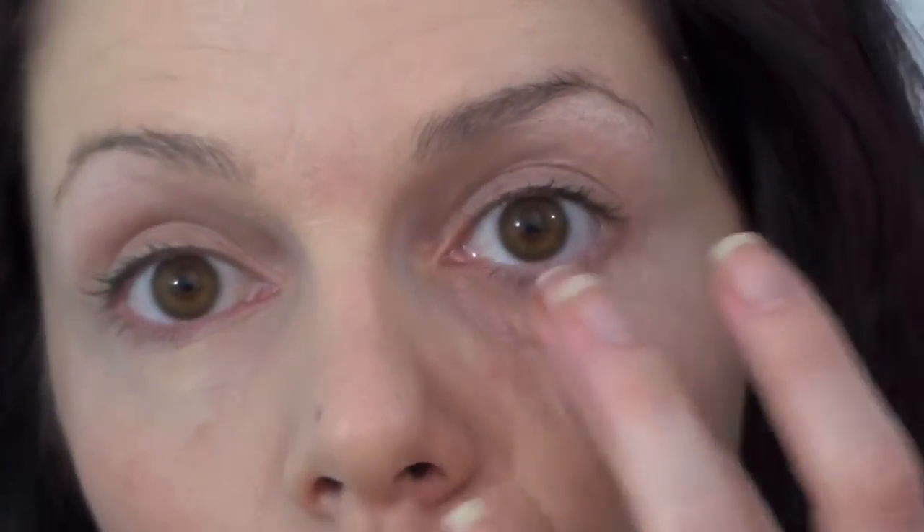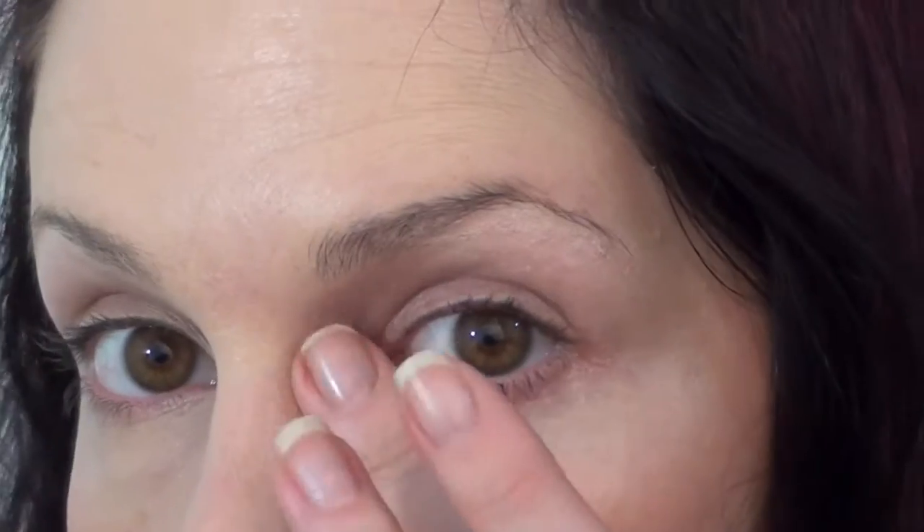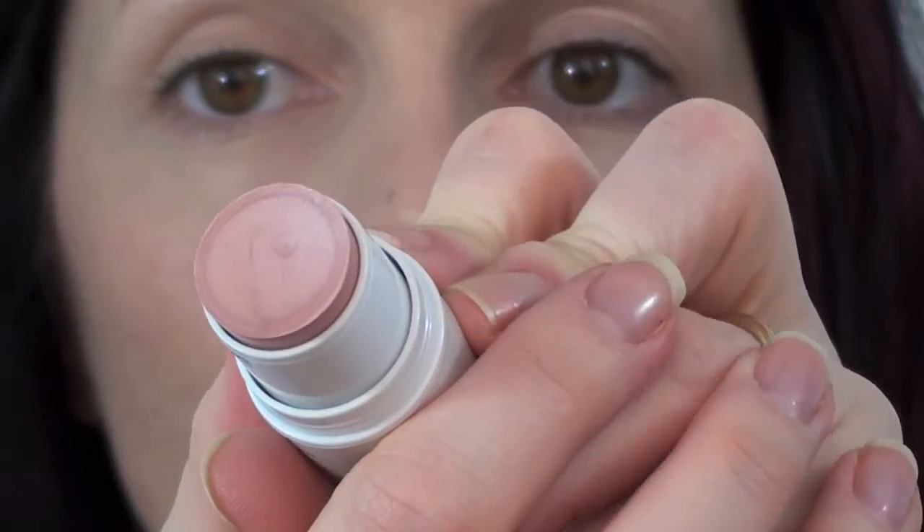It's very useful if you don't want to use powders or a definition brush — you just dab it on with your fingers. I really like the finish; it's very dewy, very fresh, and it brings back a bit of light around the eye area.